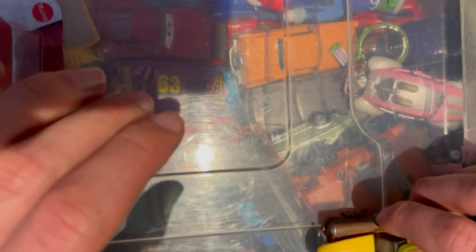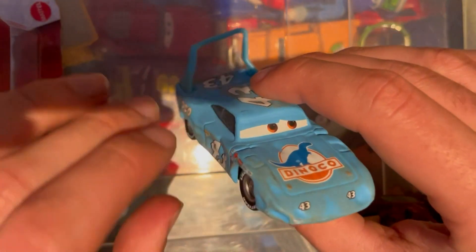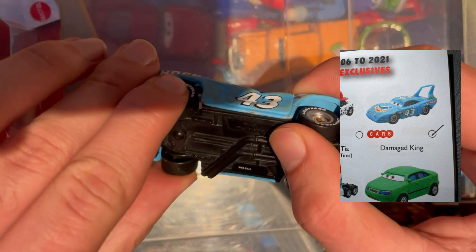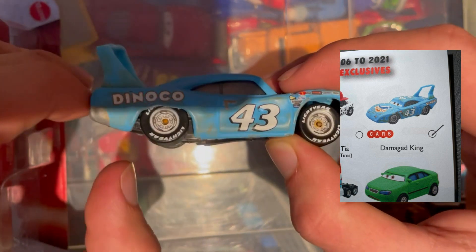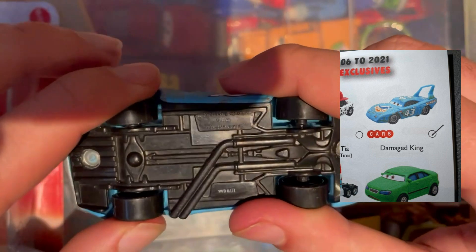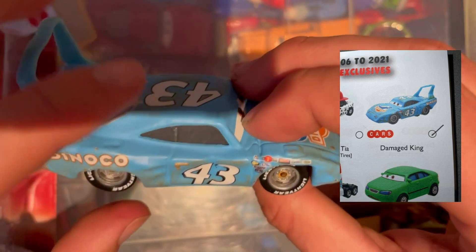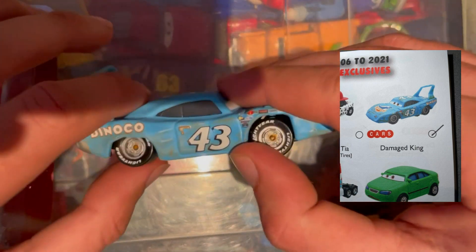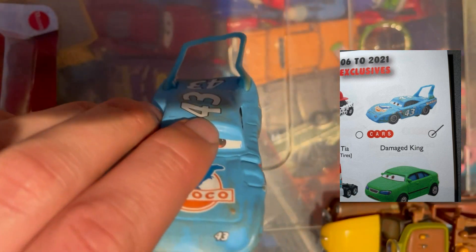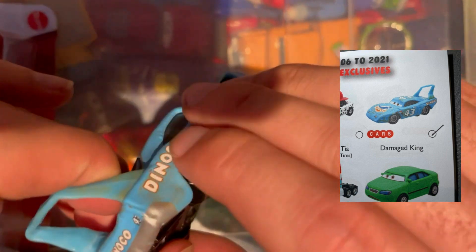Next up we have one I've been looking for for some time and it wasn't a bad price — it's the Damaged King, or Strip Weathers. Pretty cool. The only problem is the wheels are slightly bent at the back, they come up a little bit. I'll try to bend them back but I don't want to snap them — some kid has obviously been pushing down on the back too hard. Nice to add this one to the collection regardless.